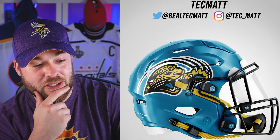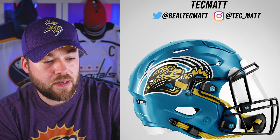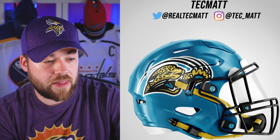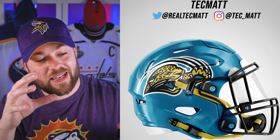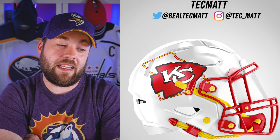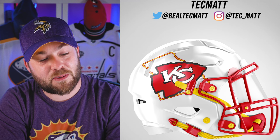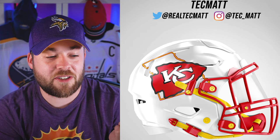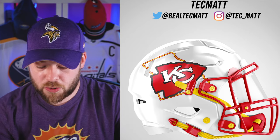Next is the Jacksonville Jaguars. Again, another really beautiful color here in that teal or turquoise, however you want to classify that. And it almost looks like that Jaguar is trying to eat that strap — it's going right in his mouth. So maybe adjust his placement on the helmet, but this one looks good. Next, the Kansas City Chiefs. Of all the white helmets, this might be the best. The Texans one was pretty good, but this one — the red and the yellow or gold looks so good on there. I love the state outline on there as well.